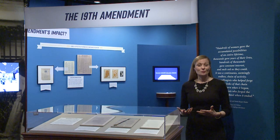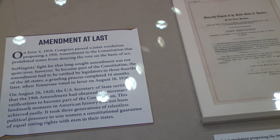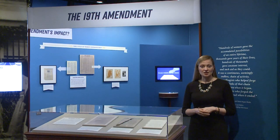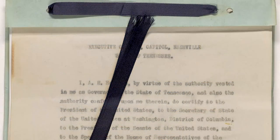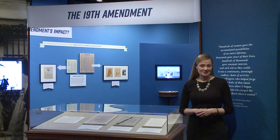Now we've come to the focal point of the exhibition, which is the 19th Amendment. These three documents in this exhibit case really tell the story of how the 19th Amendment officially became part of the Constitution. The first document is the joint resolution proposing the 19th Amendment, which passed Congress on June 4th of 1919. In order for a proposed constitutional amendment to become part of the Constitution, it needs to be ratified by three quarters of the states — at this point in time, 36 states. The 19th Amendment achieved that when Tennessee voted to ratify the amendment on August 18th of 1920. Then on August 26th, the Secretary of State certified that the 19th Amendment was officially part of the Constitution. Today, the Archivist of the United States has that responsibility.